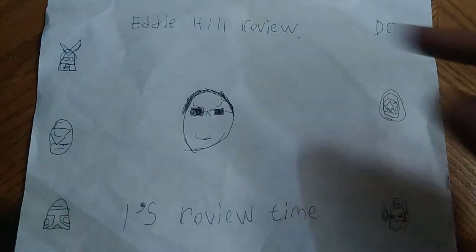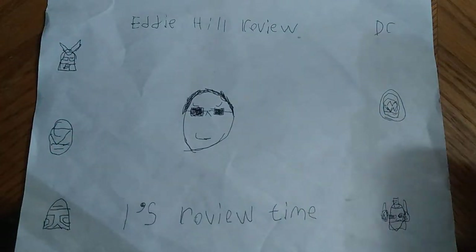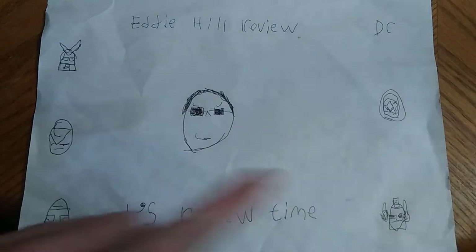Hey, what's up, YouTube land? It's your boy Eddie Hill, the Pennsylvanian toy collector himself, and it's time for another Eddie Hill review. It's review time, people!